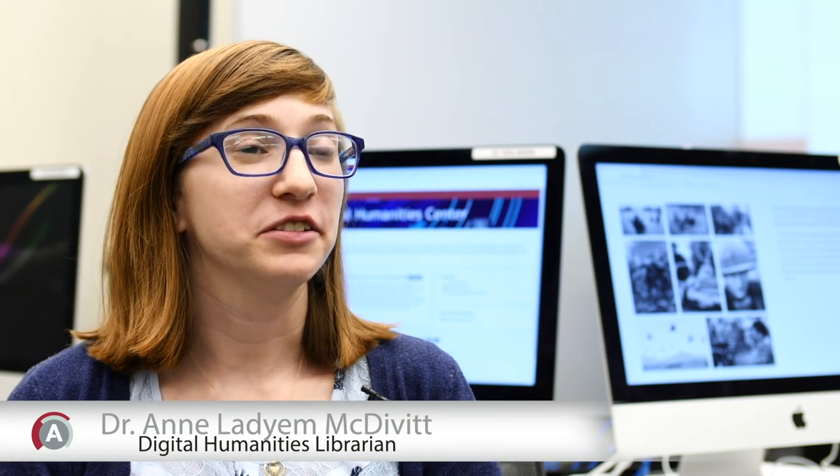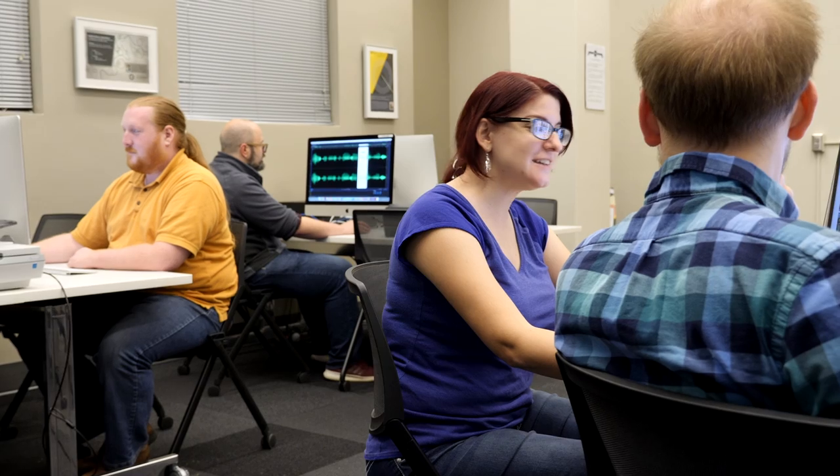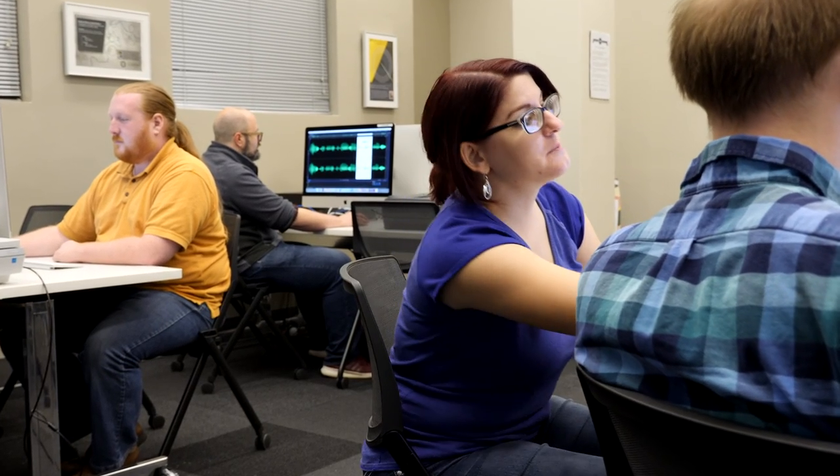I'm Anladya McDivitt and I'm the digital humanities librarian at the University of Alabama, and I run the Alabama Digital Humanities Center. The Alabama Digital Humanities Center is a physical space in Gorges Library, but it's also a service that we provide. One of the important parts of the ADHC is I want it to be a collaborative process. I want people to feel okay experimenting, because that's what digital humanities is always going to be.